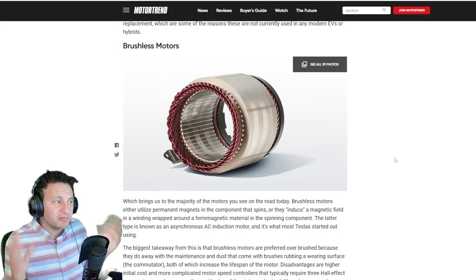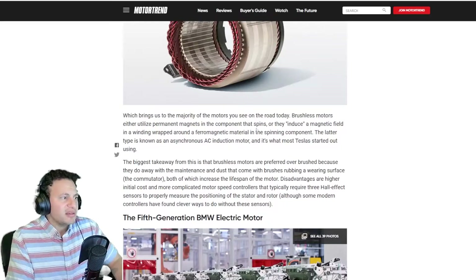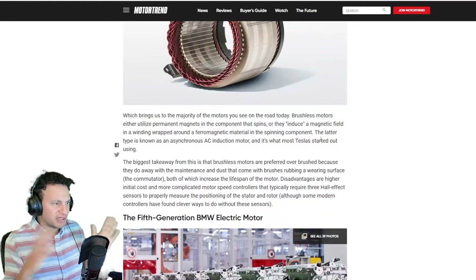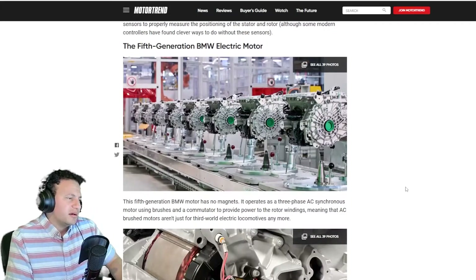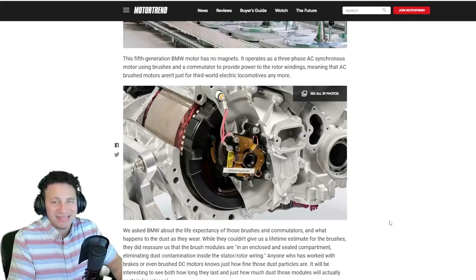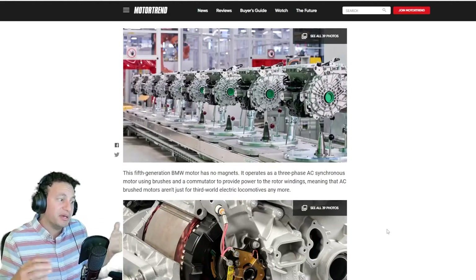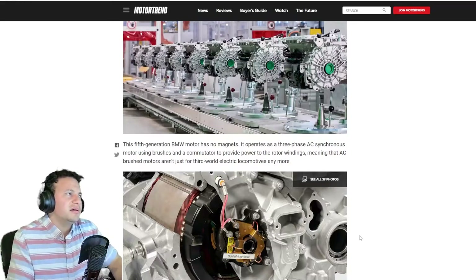So why is BMW including brushes? They're saying, you know what, we're going to step away from the magnets. Brushless motors either utilize permanent magnets in their spinning component or induce a magnetic field by winding wrapped around a ferromagnetic metal in the spinning component — ferromagnetic basically means magnet; it's a metal that holds the magnetic orientation. Why is BMW doing this? Simply: rare earth metals. And also, magnets do cause friction because you can't stop a magnet from existing, so as the motor spins there's some resistance — that's why they use clutches to separate that.